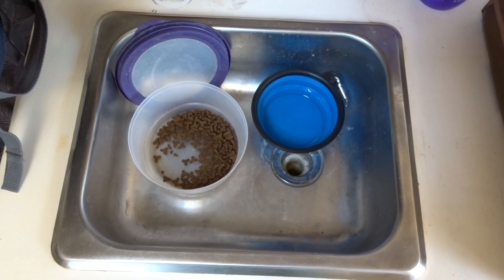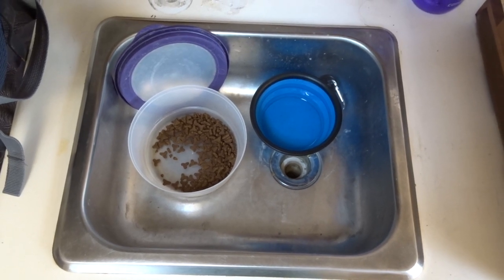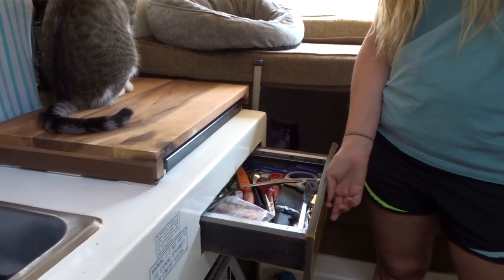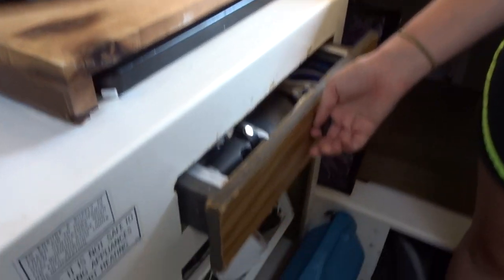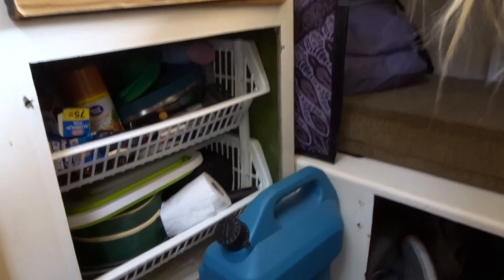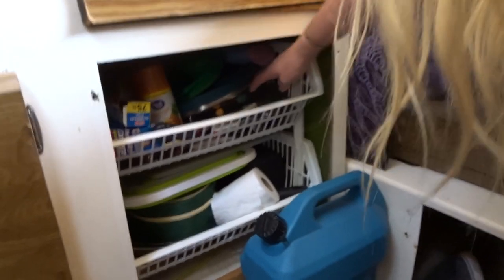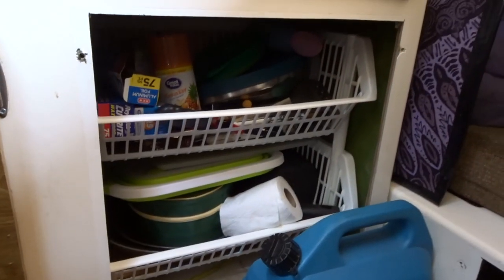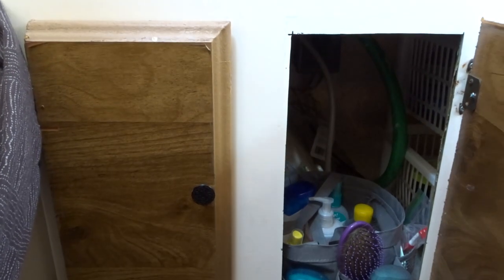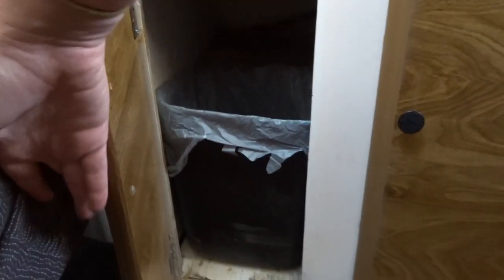In our sink area while we're not using it we put Zuko's food and water. In the drawer of our kitchen we have a bunch of utensils, scissors, lighters, stuff like that. Down here is a bunch of kitchen stuff — pots, pans, plates, more utensils, stuff like that, and our water jug. And then lastly in the kitchen area under the sink we have our shower caddy which has soap, shampoo, toothbrushes, and deodorant. On the other side we have our trash can.